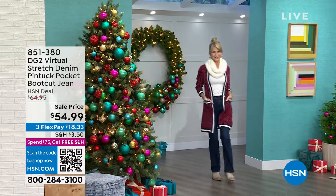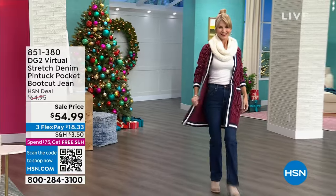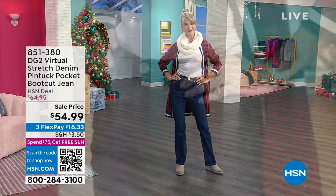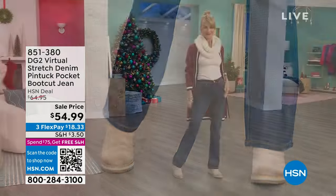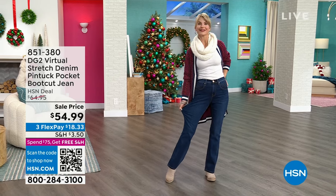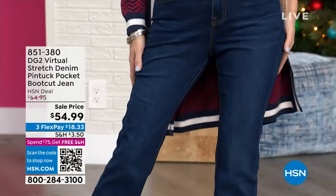First and foremost, these jeans that Cara and I are both wearing — first time ever on sale. These are going to be the perfect holiday jean. Because they're virtual stretch, and if you don't know virtual stretch, it is the top-selling fabrication of all time for DG2. You get up to six inches of stretch and recovery, even in the waistband. So perfect holiday jean.